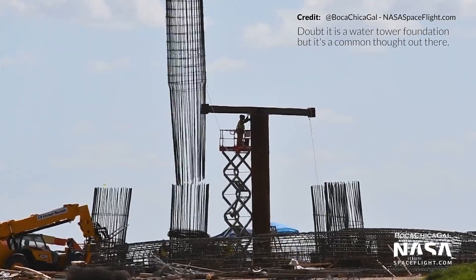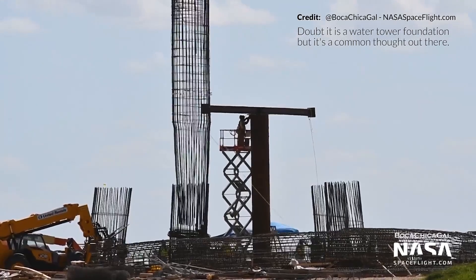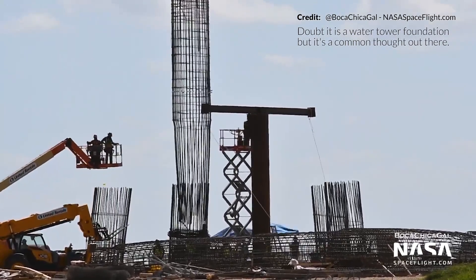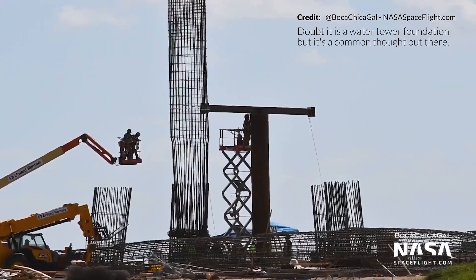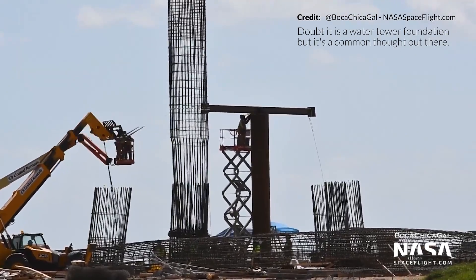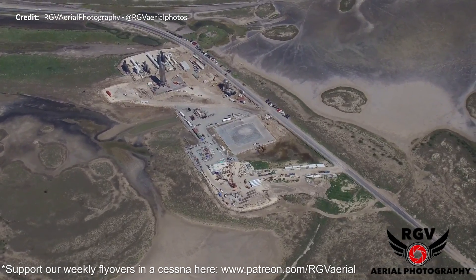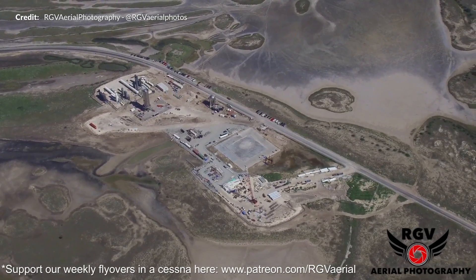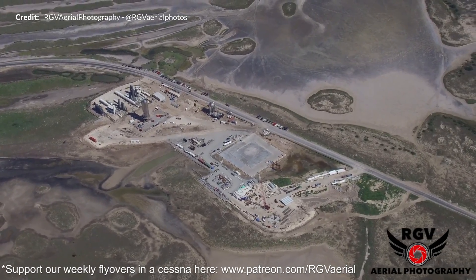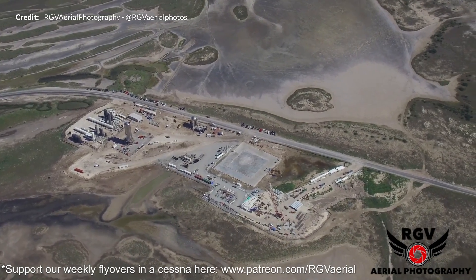Many are also thinking this could be a foundation for a massive water tower. In 2014, the FAA did approve SpaceX's plan to build a 250-foot-high, 250,000-gallon water tower at the Boca Chica site, so this could also be true. I can't seem to find anything concrete about that one way or another — let me know your thoughts. These amazing aerial shots are super essential, so thank you to all the support you are showing to RGV for these flights. It's made a huge difference over the last few months of coverage.